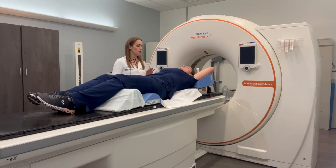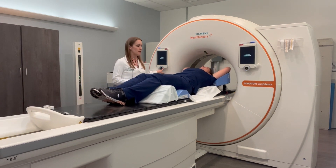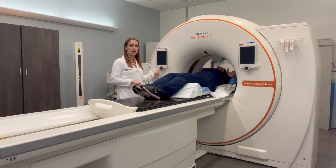Then the therapist will get you ready and you will go in and out of the tube two or three times. The tube is not very thick, so you will typically not experience claustrophobia if that is something you struggle with.